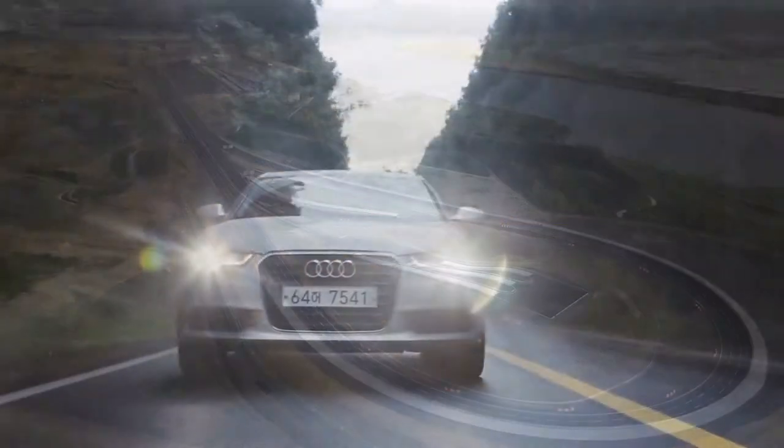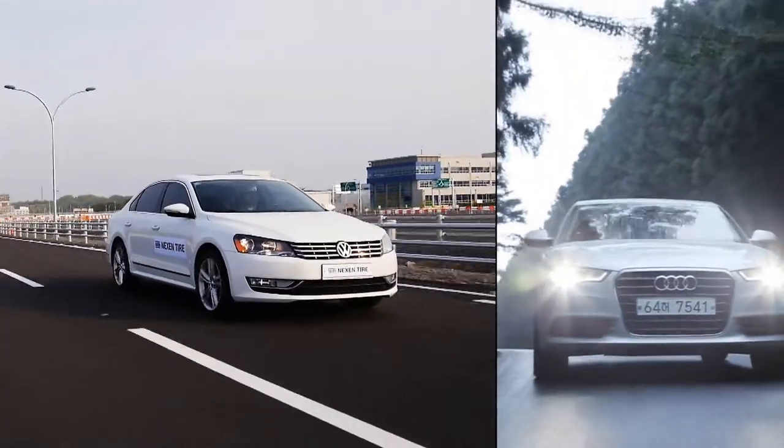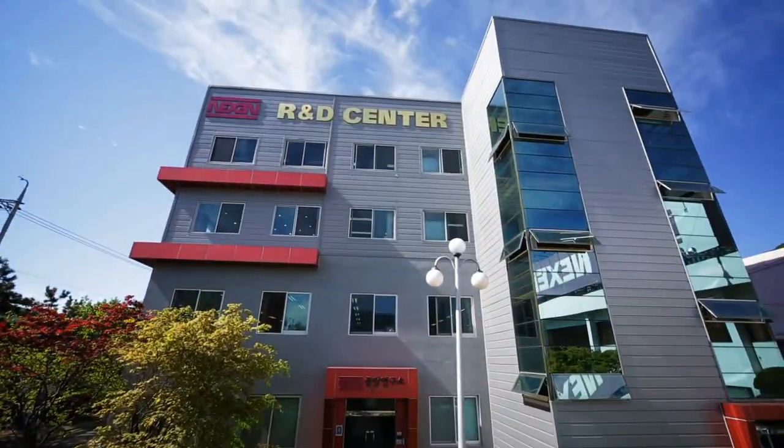Nexen Tire is a global tire maker and partner to many global top automakers. At Nexen, the consumer comes first. In a fast-changing market, Nexen develops tires for maximum performance.